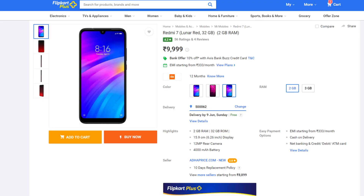Next is the Redmi 7, which is around 9,000. At that price, better options like the Realme 3 and Redmi Note 7 are available, so Redmi 7 is also skipped.